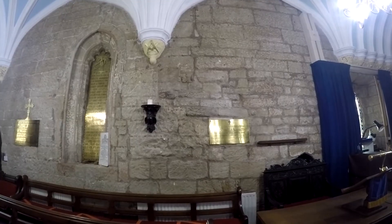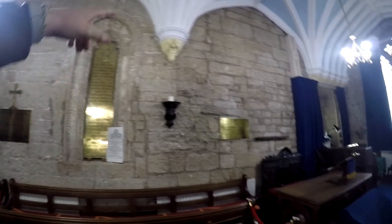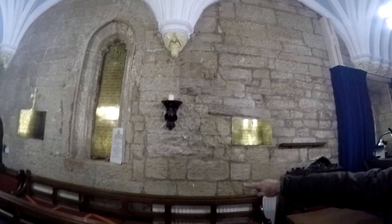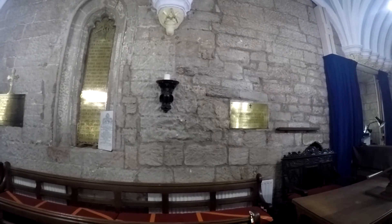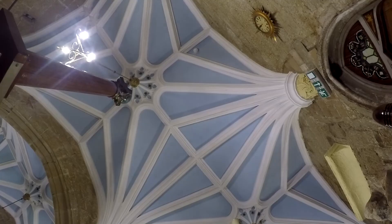It looks very disjointed here compared to this bit. The stones don't look right — they literally say from about there the whole section is different. It's interesting that that's had to be braced. That's a lancet window there — lancet windows are early.